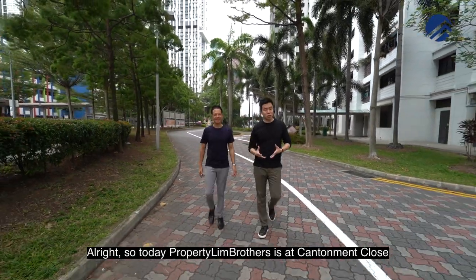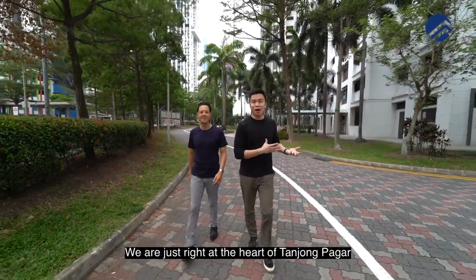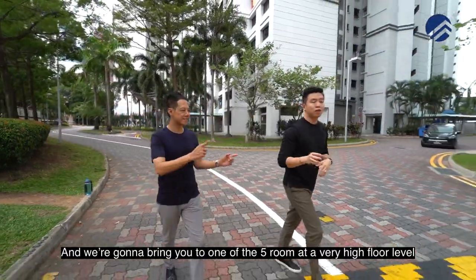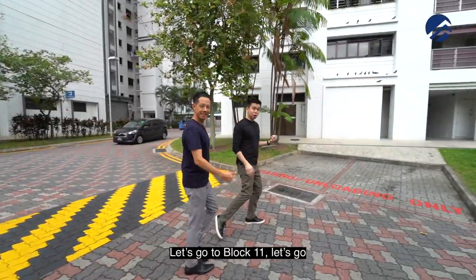Alright, so let's do it properly, brothers. This is at Canterman Close. We are just right at the heart of Tanjong Paga in the CBD area, and we're going to bring you to one of the five rooms at a very high floor level. Let's go to Block 11.